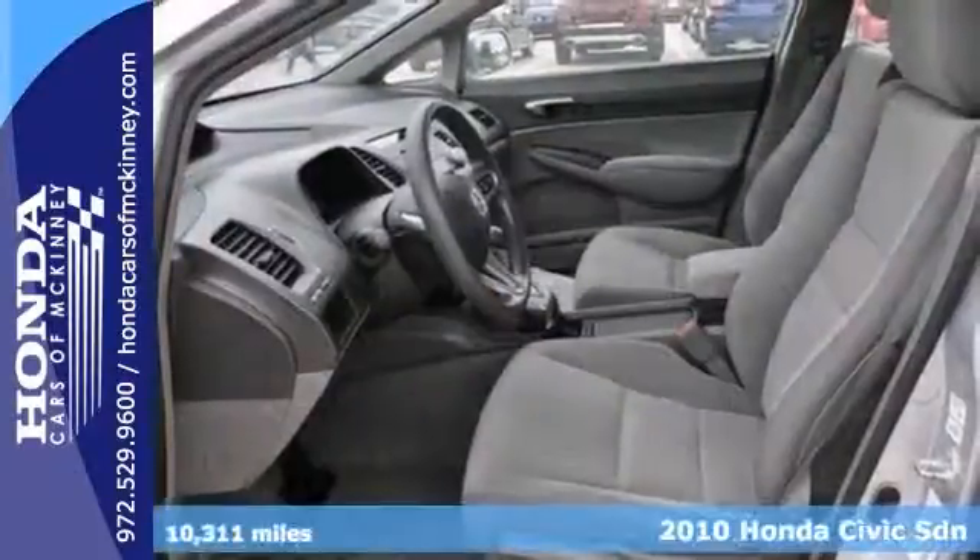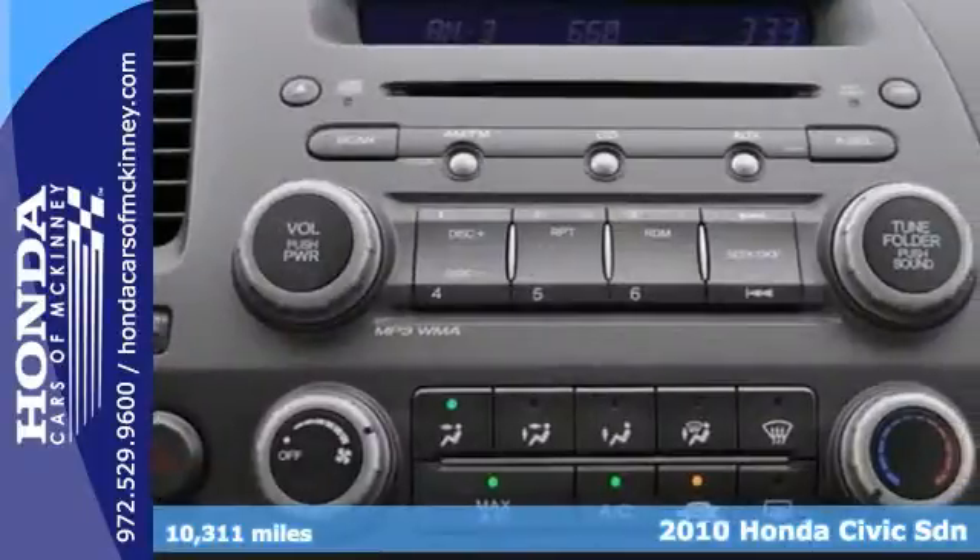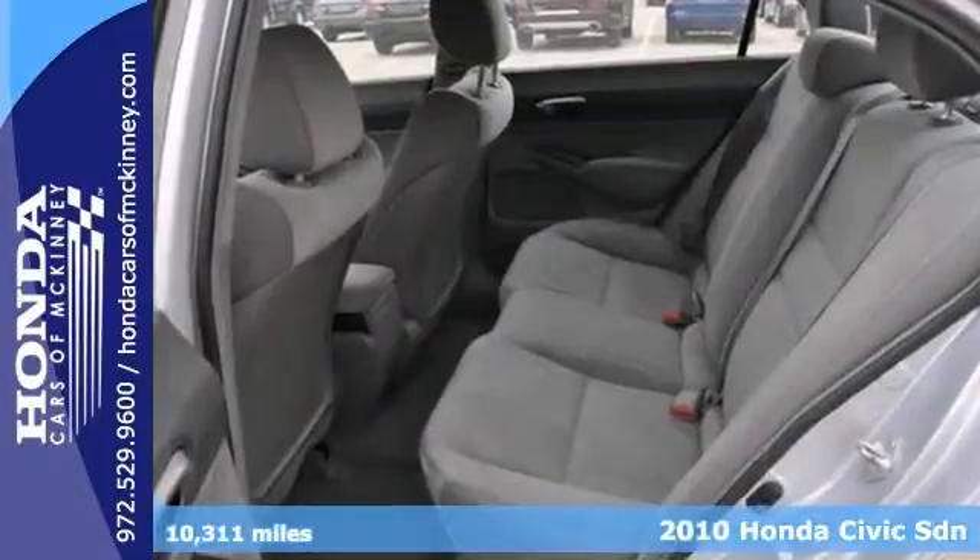Here's a Carfax One Owner 2010 Honda Civic LX that's certified. This vehicle is extra clean and has great miles.